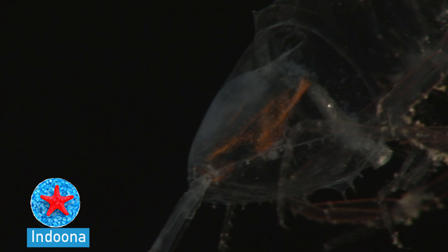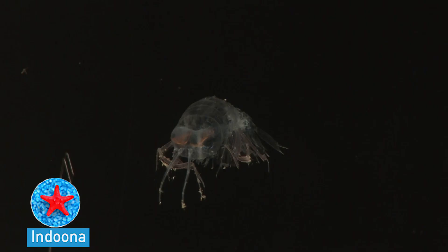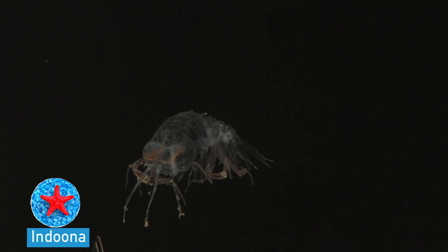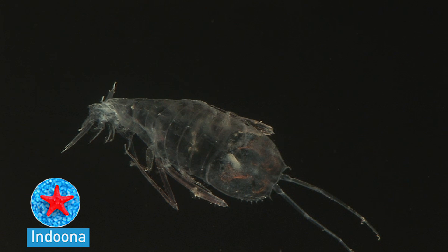Those eyes are as big as they can be to see anything coming from above — its prey, or fish coming towards it, silhouetted against the surface light. There are about 400 types of these things in the sea, but this is perhaps the clearest one.